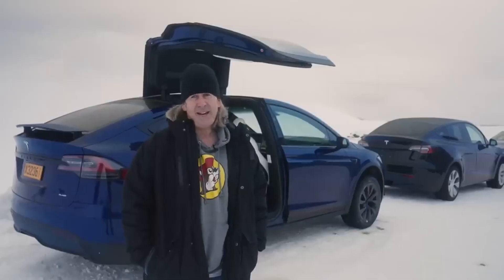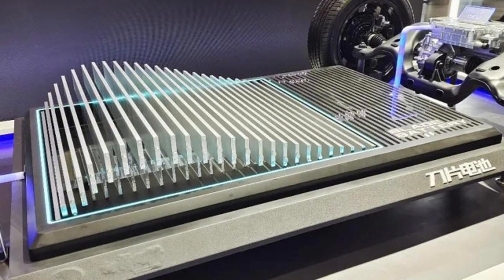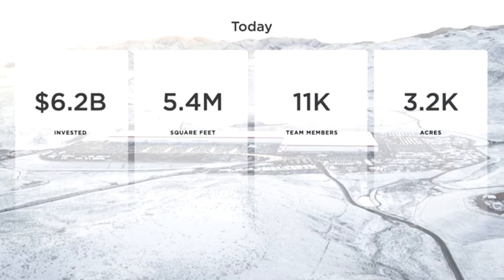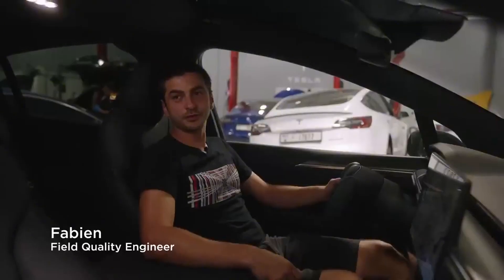But Tesla also knows that relying on a single technology is risky. That's why the company continues to look for promising alternatives. One of them is solid-state batteries, still in the experimental phase, but promising superior energy density, greater safety, and ultra-fast charging times.